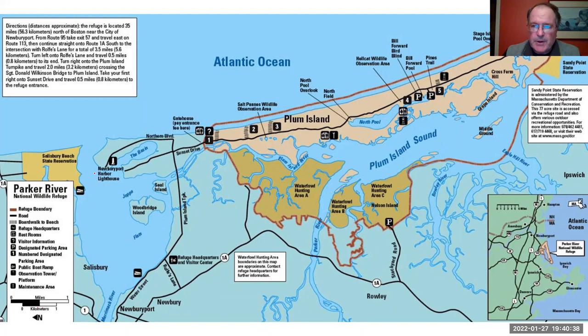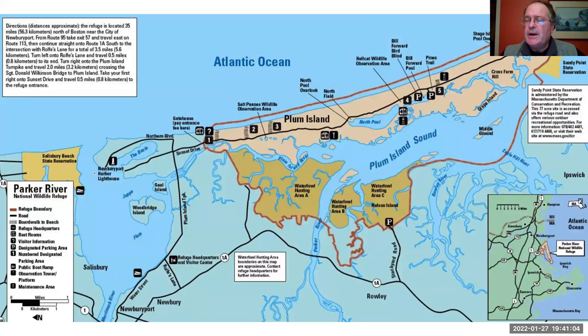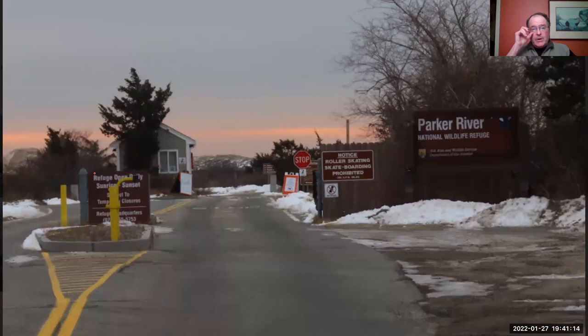I can't urge you enough to come up here and visit. When they have somebody at the gate, it costs $5 to get in. You have a six-and-a-half-mile long road — the first three-and-a-half miles are paved and the last three miles are dirt, ending at Sandy Point. So here we are early in the morning ready to enter the refuge. Park in the big lot on your left, then walk across the street to the boat ramp. This is a winter birds presentation, but if you're a kayaker or canoeist, this is a beautiful place to paddle in summer — they've got a kayak trail out there.